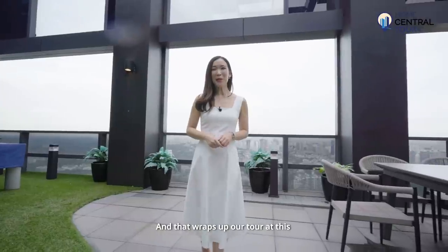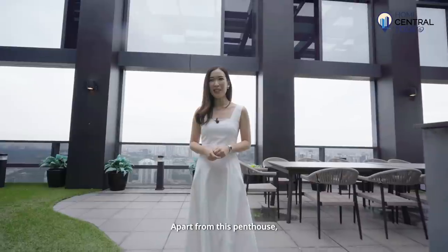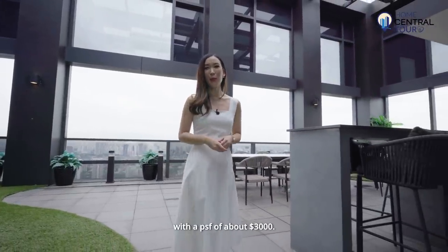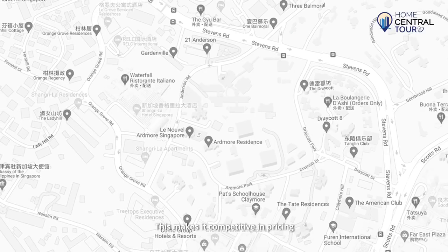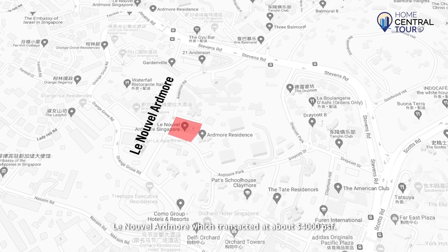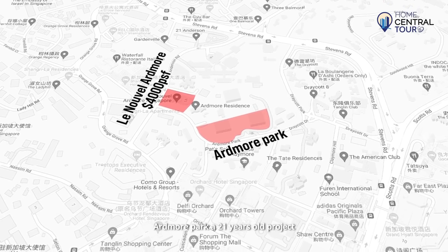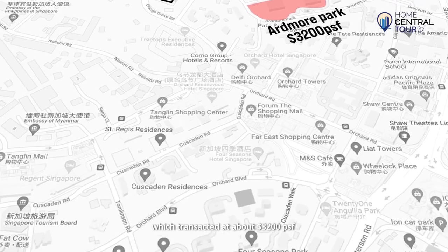That wraps up our tour of this ultra-luxurious penthouse at Novelle 18. Apart from this penthouse, there are other units ranging from 2-plus-study to 4-plus-study, with a PSF of about $3,000. This makes it competitive in pricing compared to surrounding projects like Leedon Art More, which transacted at about $4,000 per square foot, and Art More Park, a 21-year-old project, which transacted at about $3,200 PSF.